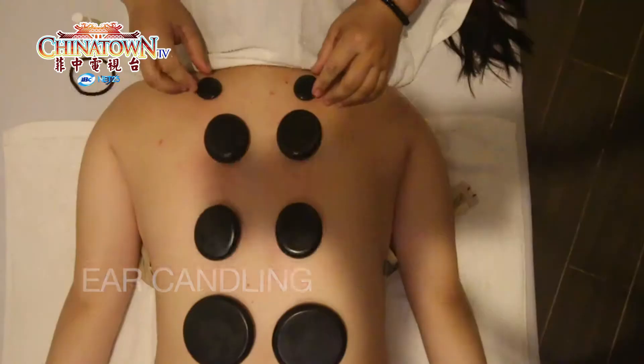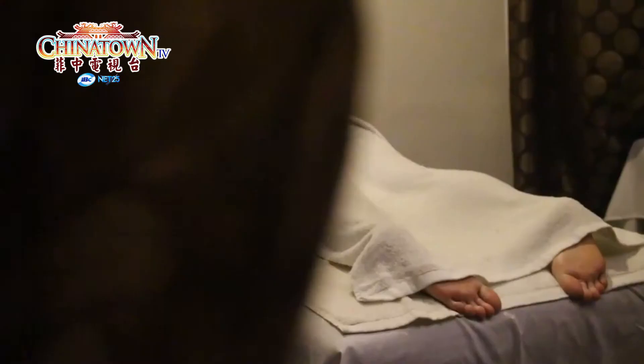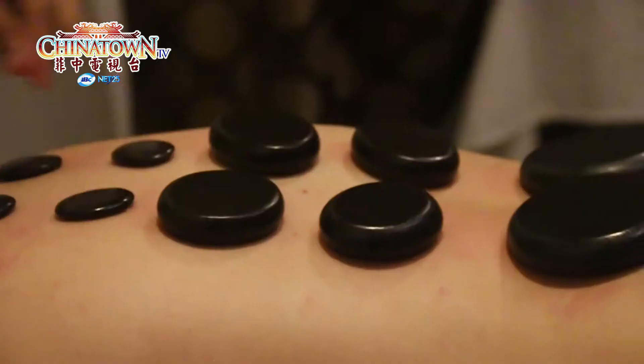A hot stone massage is a massage therapy that helps you relax and ease tense muscles and damaged soft tissues throughout your body. Benefits of hot stone massage include: it helps relieve muscle tension and pain, it reduces stress and anxiety, it promotes sleep, may help relieve symptoms of autoimmune diseases, may help decrease cancer symptoms, and may boost immunity.